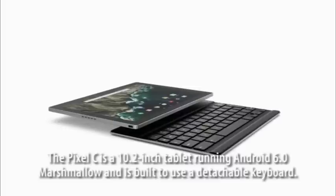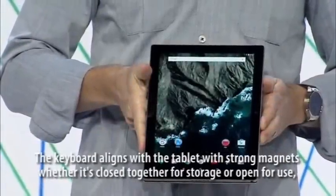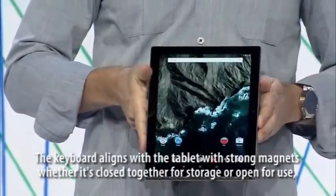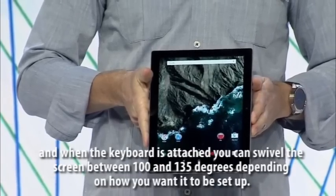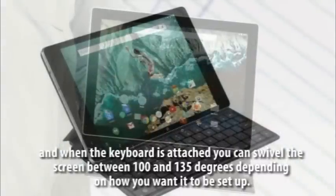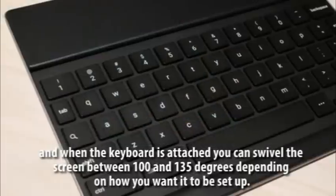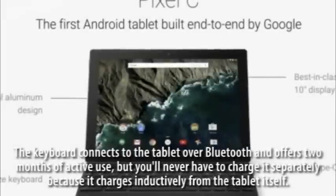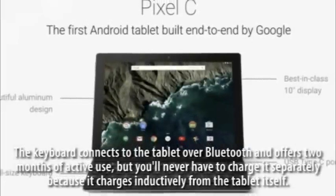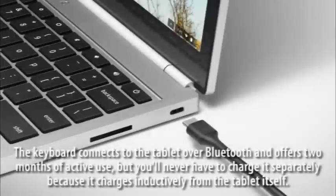The Pixel C is a 10.2-inch tablet running Android 6.0 Marshmallow, built to use a detachable keyboard. The keyboard aligns with the tablet via strong magnets whether closed for storage or open for use. When attached, you can swivel the screen between 100 and 135 degrees. The keyboard connects over Bluetooth and offers two months of active use.